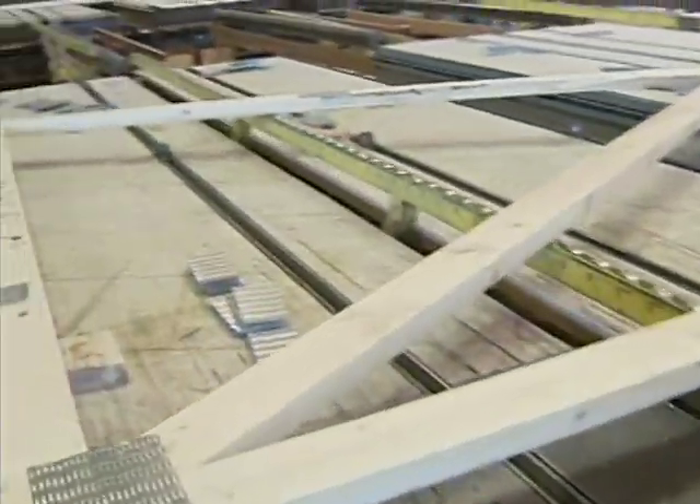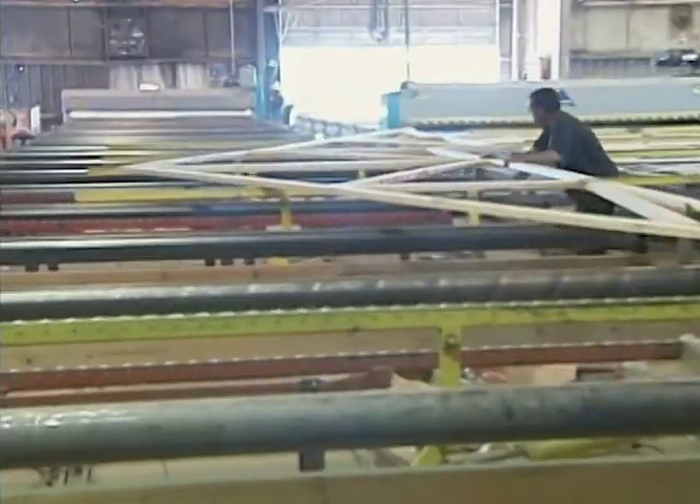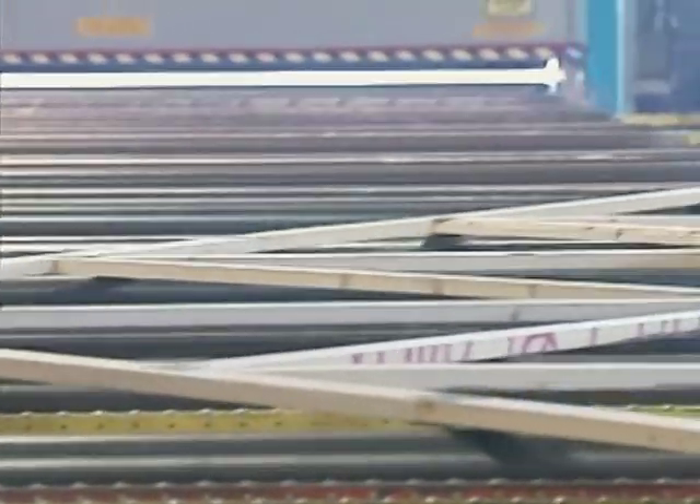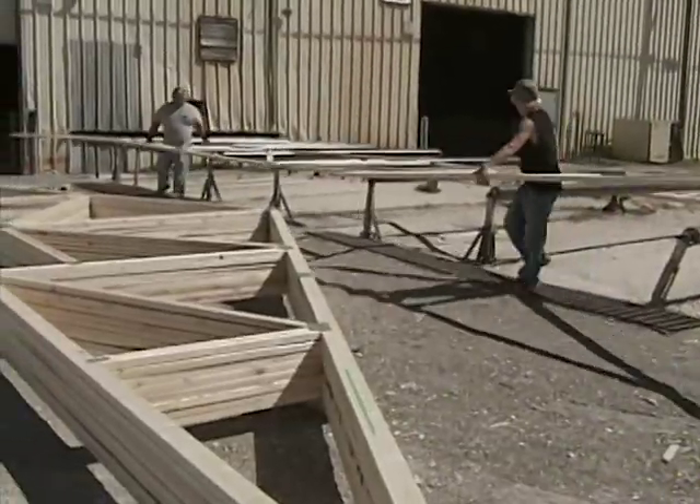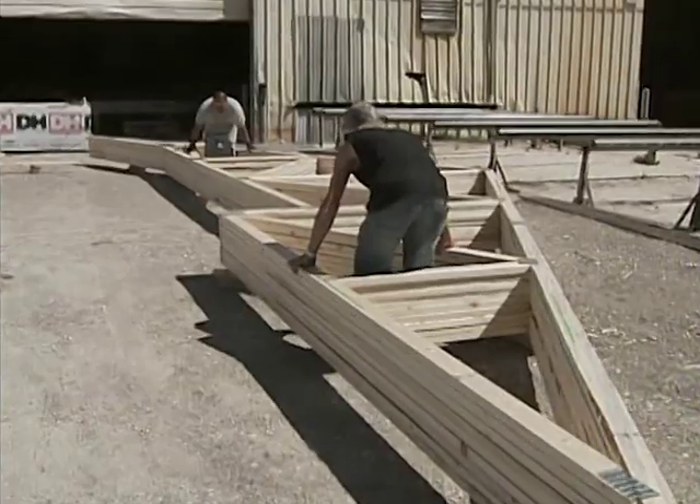Committed to best using our resources in all areas of construction, this environmentally friendly framing system produces less waste than obsolete stick-built framing, saves you money, and removes the likelihood of human error.